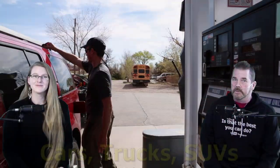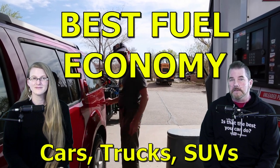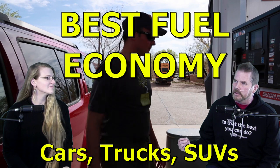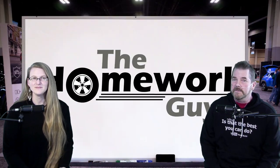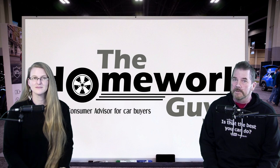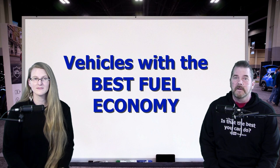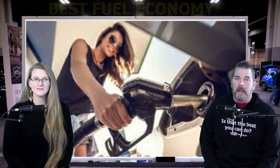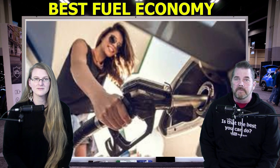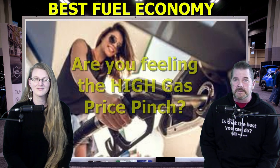Cars, SUVs, vans, and trucks with the best fuel economy. Hello, I'm Kevin Hunter, the Homework Guy, here today with the amazing Elizabeth. Kind of funny to mention trucks and fuel economy in the same sentence — no kidding. Today we are discussing which vehicles get the best fuel economy in which categories, especially now with skyrocketing fuel prices. Fuel economy can be a major factor in the overall cost of ownership, and we're here to help you out. For your convenience, we've also provided a timeline with chapters in the description box below.